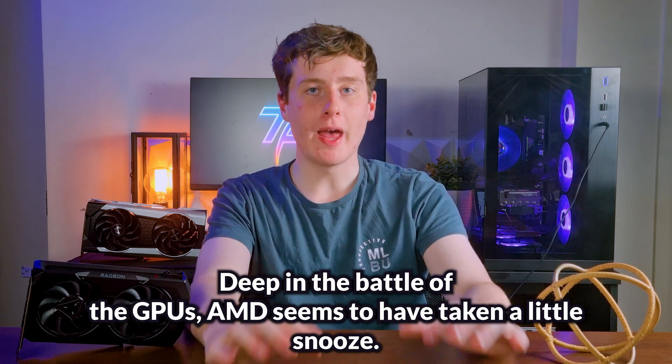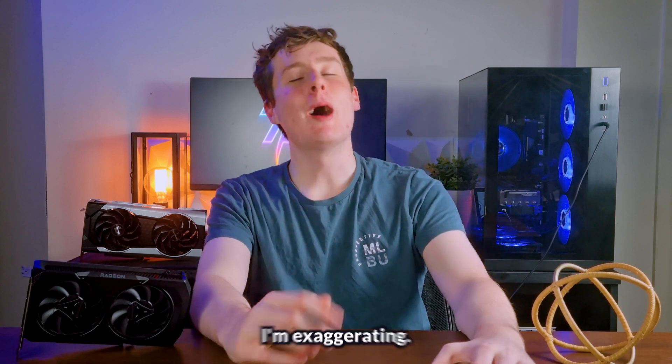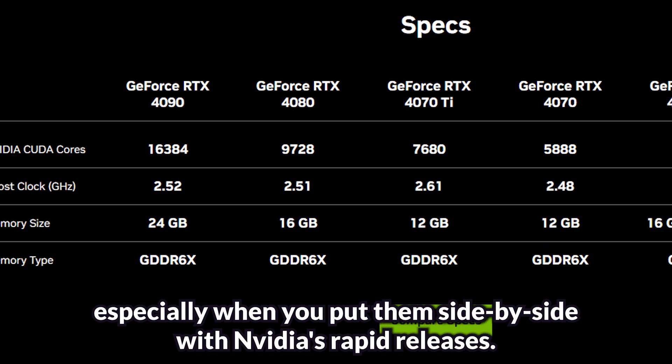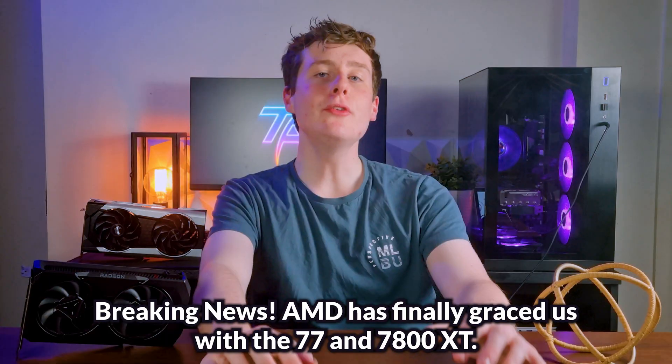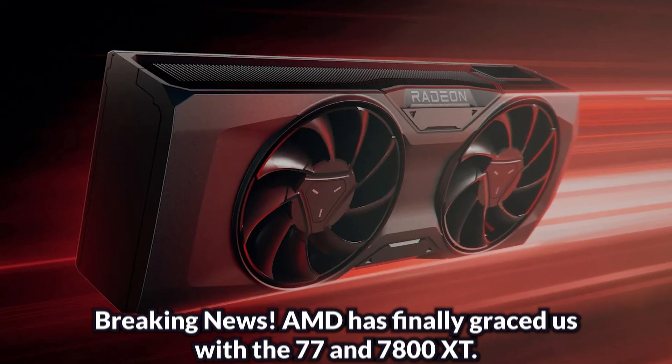Deep in the battle of GPUs, AMD seems to have taken a little snooze. I'm exaggerating, but seriously, AMD's GPU game lately has been a tad on the slow side, especially when you put them side by side with Nvidia's rapid releases. Breaking news: AMD has finally graced us with the RX 7600. It took them a hot minute, didn't it?